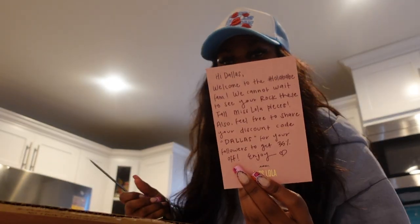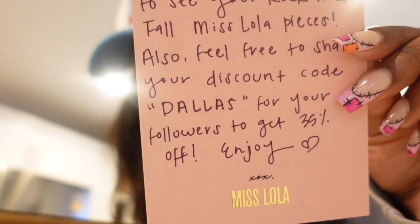There's a little note that says 'Hi Dallas, welcome to the Little Babe fam, can't wait to see you rock these fall Miss Lola pieces. Also feel free to share your discount code DALLAS for your followers to get 35% off.' You guys can get 35% off with the code DALLAS, so check it out.